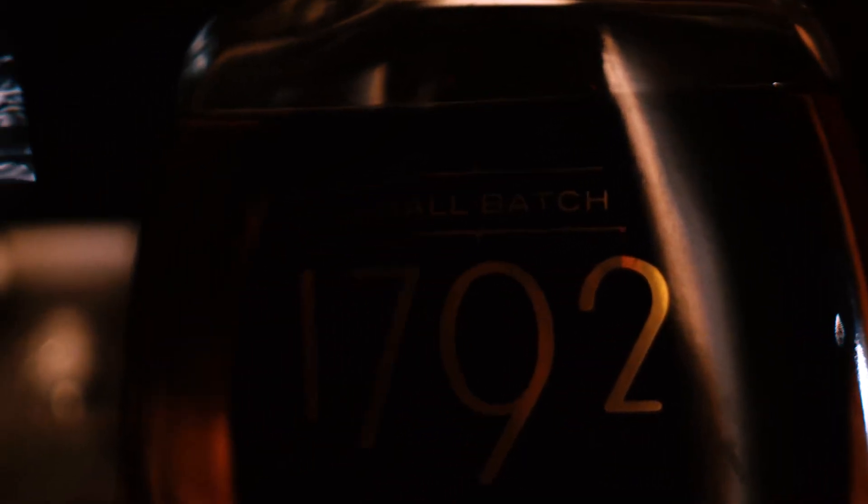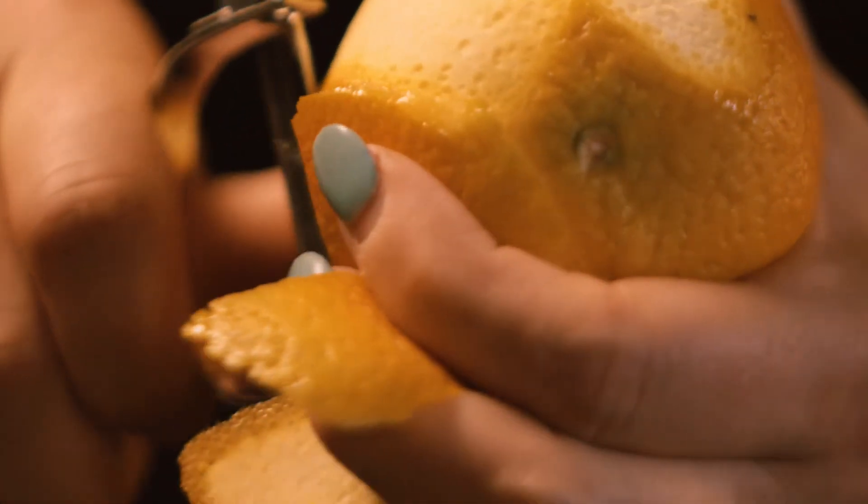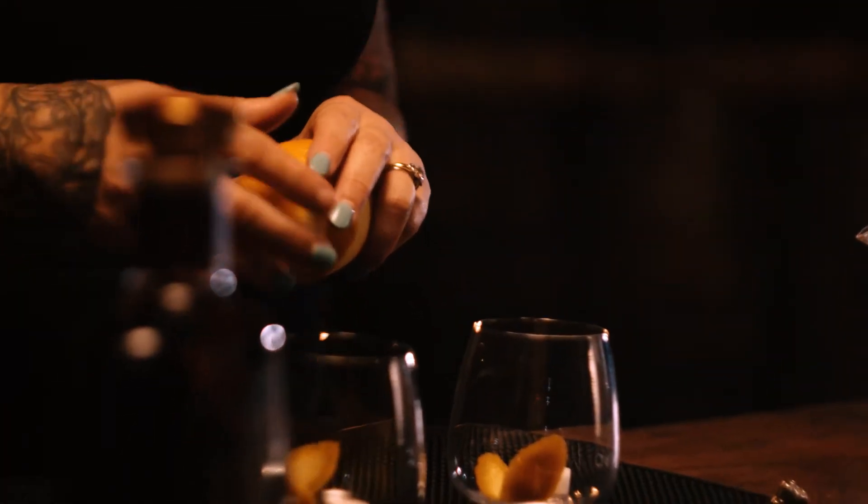We're going to make a cocktail, the classic among classic cocktails, the old-fashioned. And 1792 with its high rye content is the perfect choice to make a great old-fashioned. The thing about an old-fashioned is it needs complexity. I love old-fashioneds.